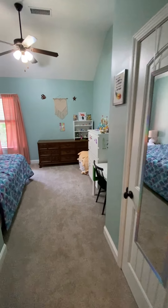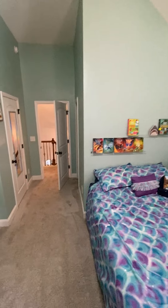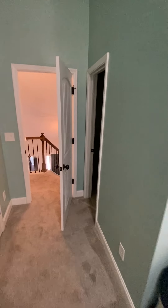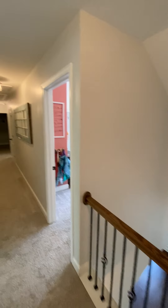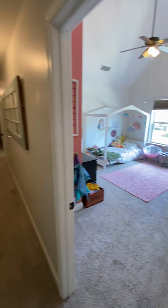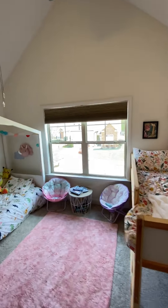Quick tour of the upstairs — just came up the stairs. There's a bedroom here with a full bath by itself, bathroom number two I guess you could say, because there's one downstairs. Got the bedroom here, really good size bedroom.